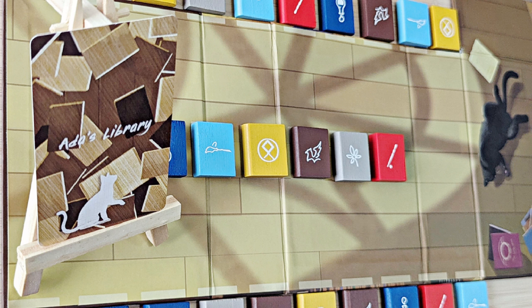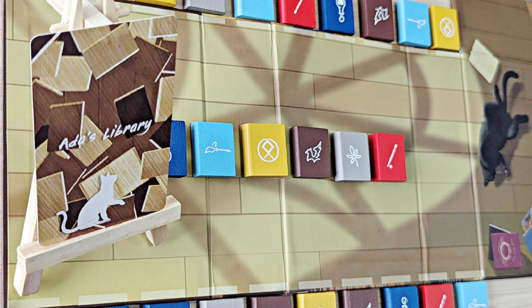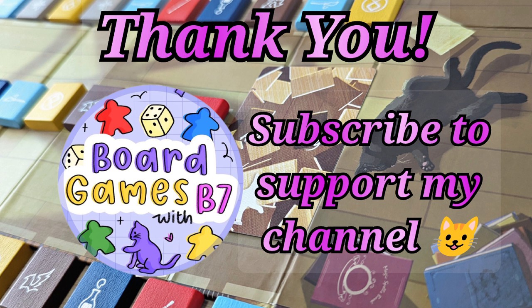Overall, Ada's Library is a very fun two-player abstract strategy game that I had a great time playing. I'm so glad that Plate decided to go with the new version for this title. Thank you so much for tuning in. Hope you enjoyed this episode. Take care, and until the next one. Peace!